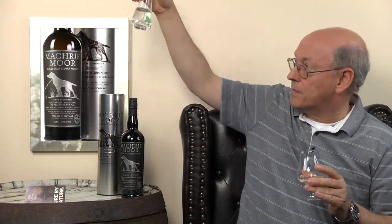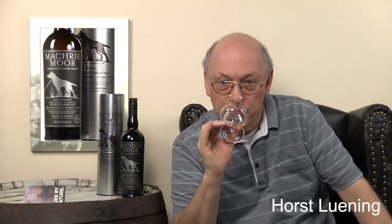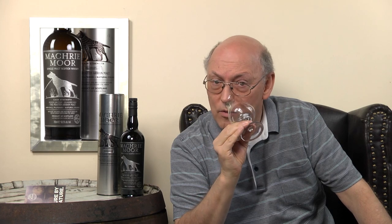Just bringing it down to about 50% so as not to burn the tongue. It takes a while. Lighter now — a lot of young fruit: pears, apples, citrus, together with the smokiness. Wonderful. And probably a little pineapple. Yes. With vanilla on top. It's a wonderful aroma.